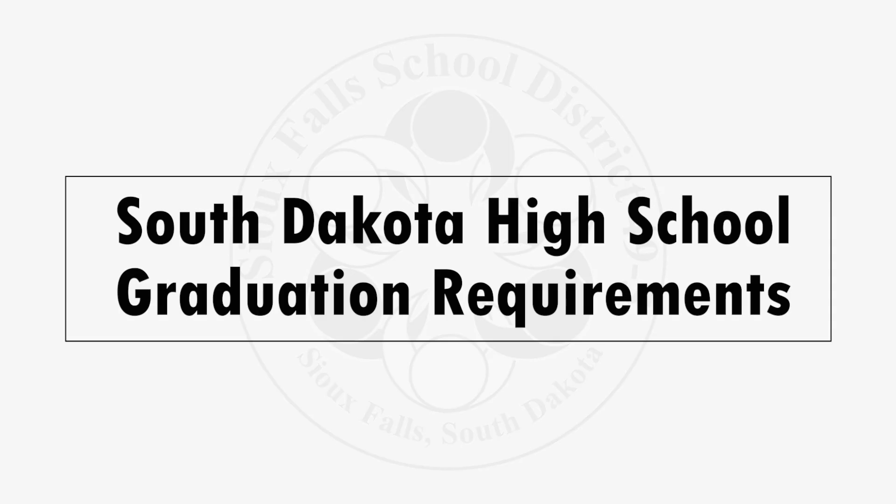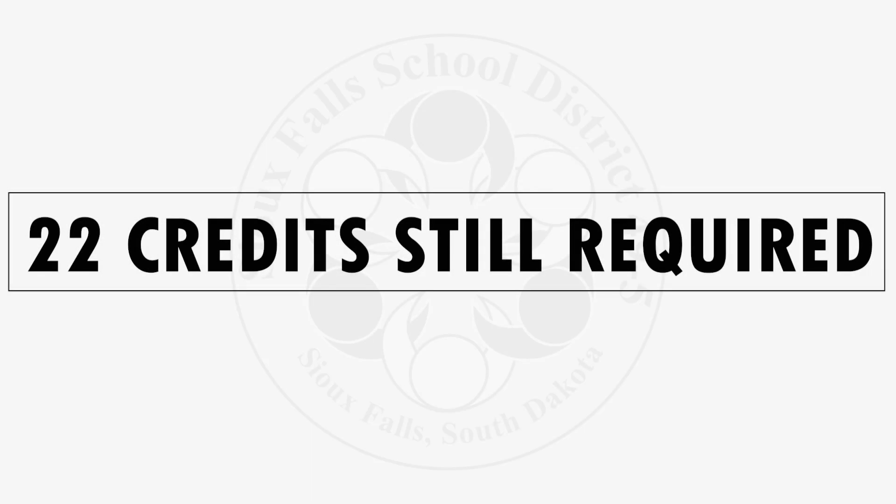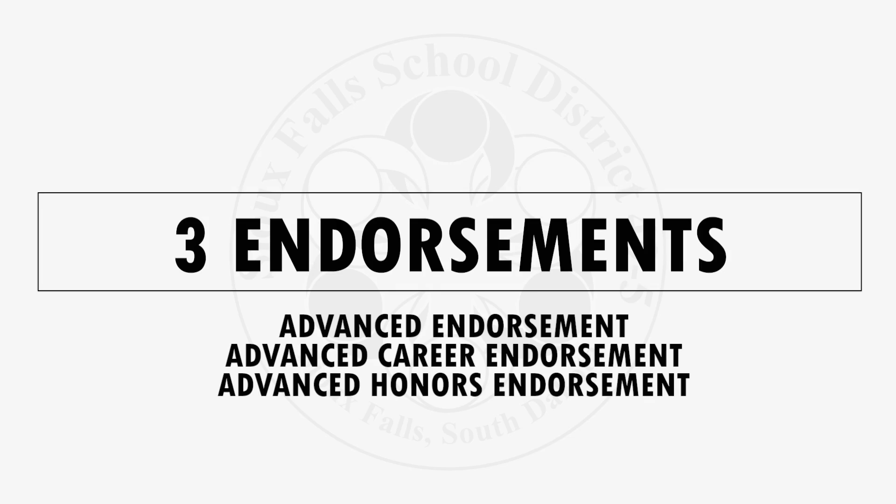South Dakota is implementing new graduation requirements. The graduation requirements are available for students to use this year and next school year and will be fully implemented in the year 2021. Students are still required to earn 22 credits just as they are now, but there are diploma requirements along with three endorsements available to students.